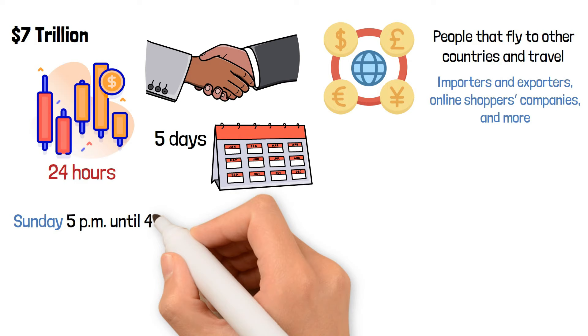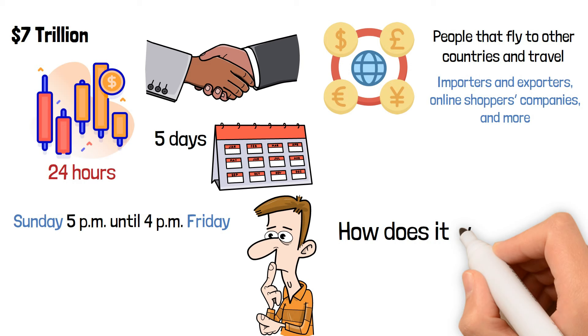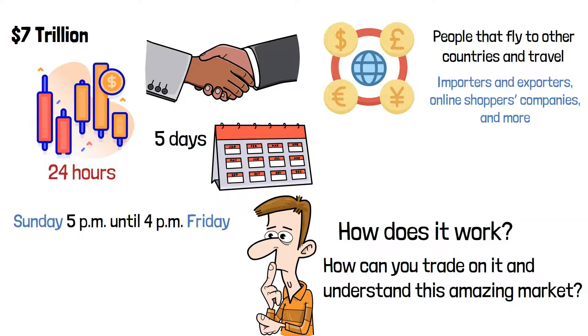So, what exactly is the forex market? How does it work? How can you trade on it and understand this amazing market? We will cover this subject with a complete guide of all you need to know. Sit tight and let's start.